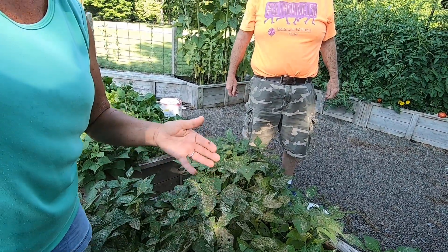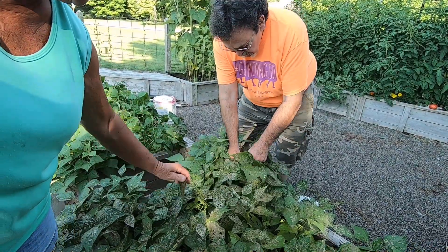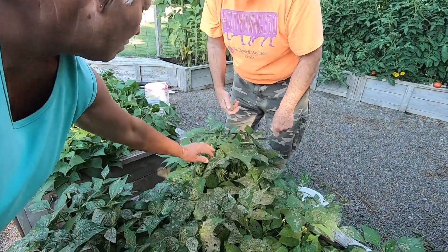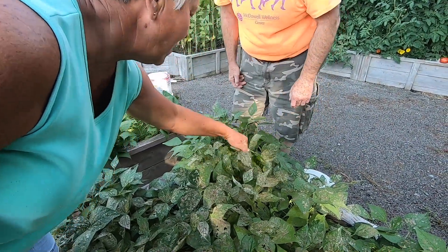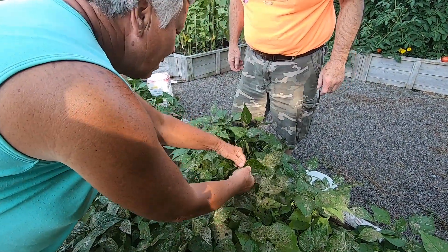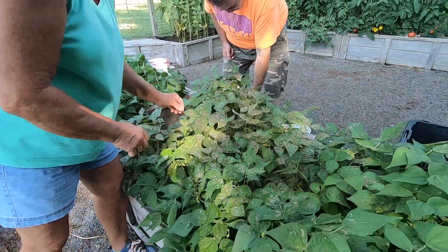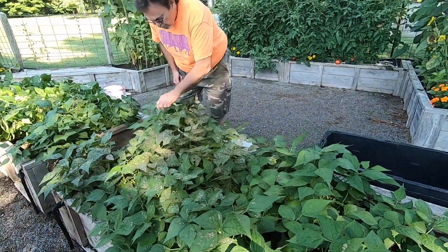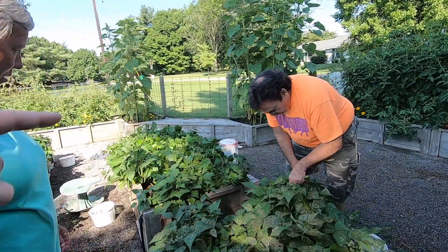What do you call that stuff on there? It's where the little bean beetles — there's one right there — and here are the babies. You want to squish them to get rid of them. They turn into beetles. But this seems to be the only bed that's been hit with them.